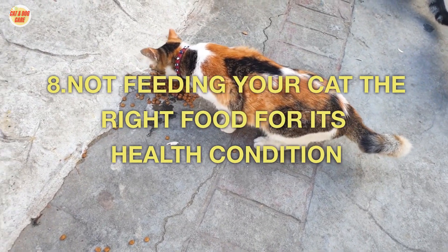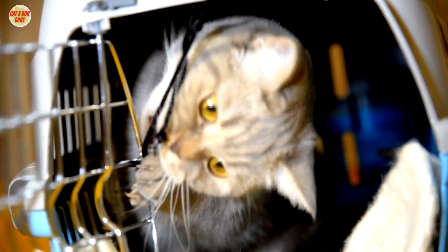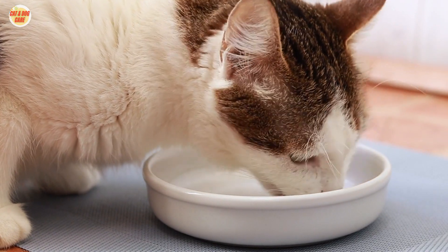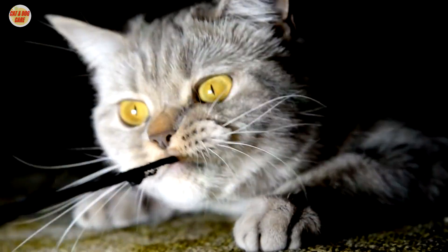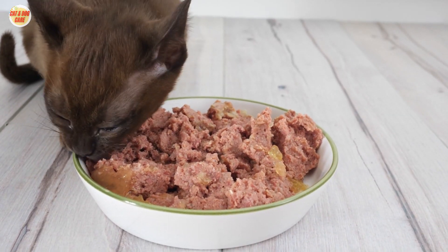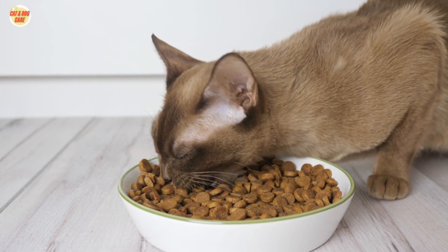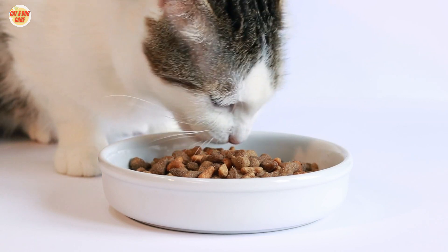8. Not feeding your cat the right food for its health condition. Cats are susceptible to a variety of health conditions, and the right diet can help manage or even prevent these conditions. For example, cats with kidney disease need a diet low in phosphorus, cats with diabetes need a diet low in carbohydrates, and cats with urinary tract infections need a diet high in moisture. If your cat has a health condition, talk to your veterinarian about the best diet for them, as they can help choose a diet specifically formulated to meet your cat's individual needs.